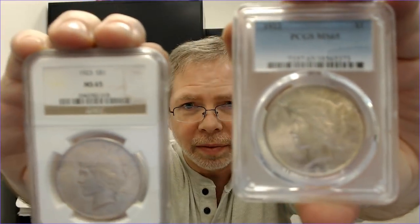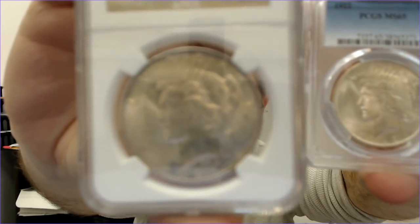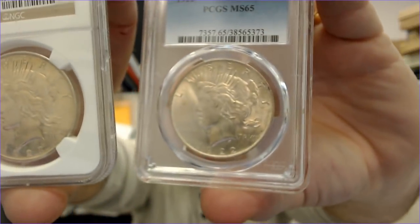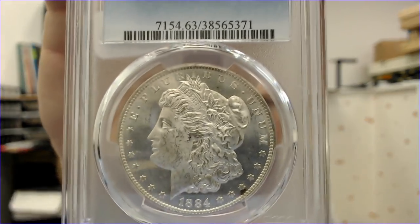I bought two Peace dollars — I had three but sold one at the show. These are MS-65s with a little bit of natural toning — really nice coins. I also got some MS-63s, your normal 63s, but nice ones.